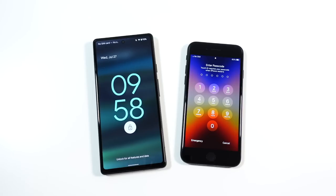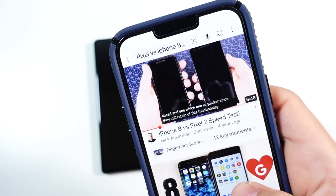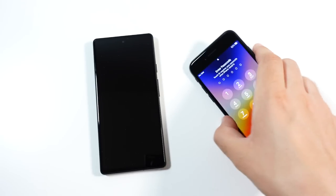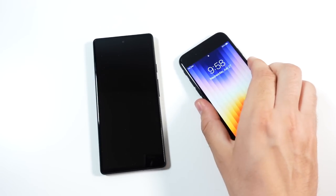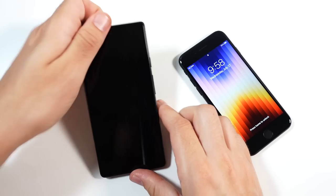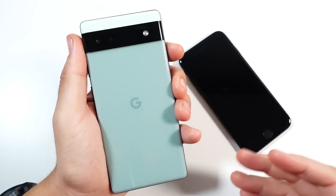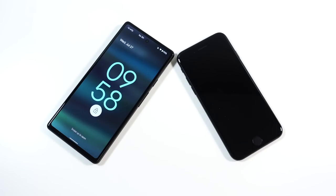The weird thing about this comparison is I looked back to a video I made four years ago — the iPhone 8 versus Pixel 2 speed test — and this phone literally looks the same as an iPhone from four years ago. Apple really needs to upgrade the design. The Pixel 6a is much more modern and contemporary, but so far a slight win to the SE on the boot up test.